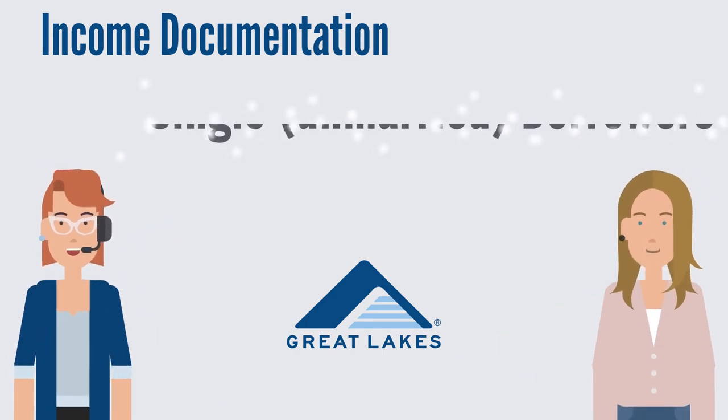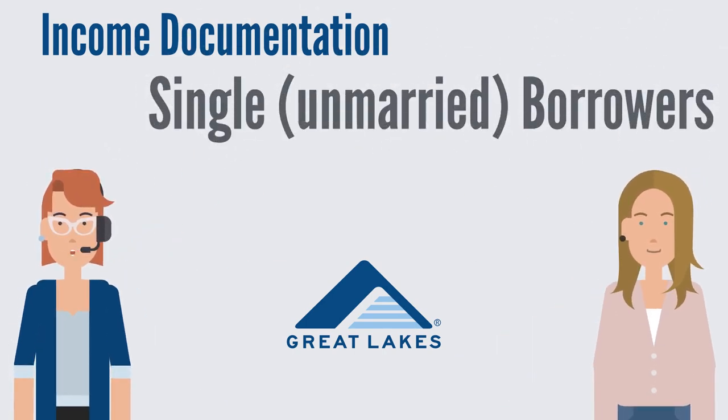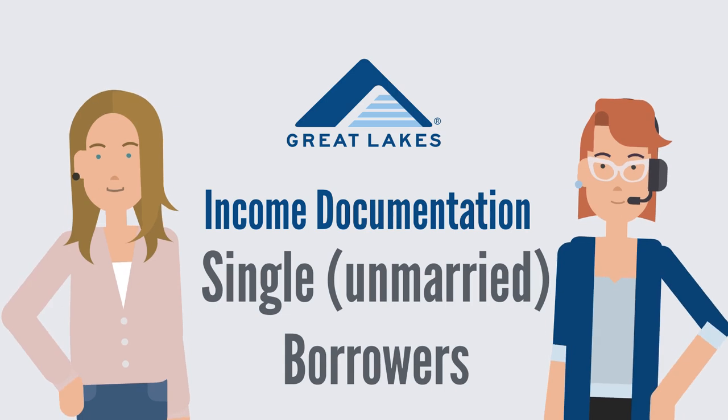Hello, are you applying for an income driven repayment plan? We are here to help you identify which income documents you need to submit to complete your application. This video is intended for single unmarried borrowers, and also applies to borrowers who are separated from their spouse or unable to access spousal income information. Let's get started.